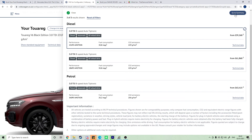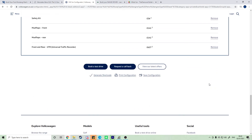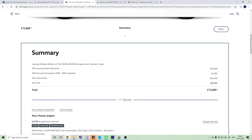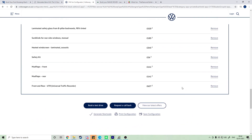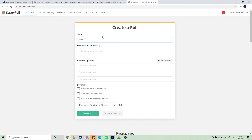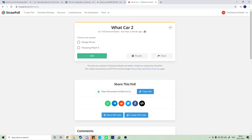Going to the summary. Trying to get finance on the VW — apparently not possible. So the poll is going to be called 'Vod Car' and 'Vod Car 2', and then it'll be a vote between the Range Rover and the Mustang Mach-E. Setting the poll to private — only accessible by link — and creating the poll.